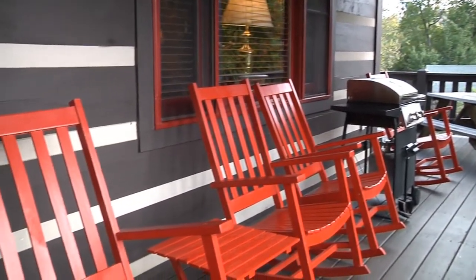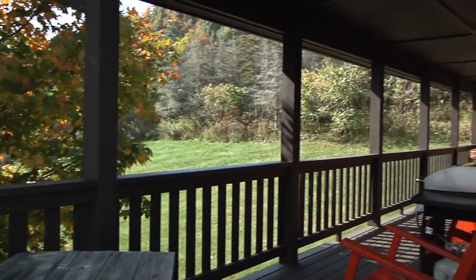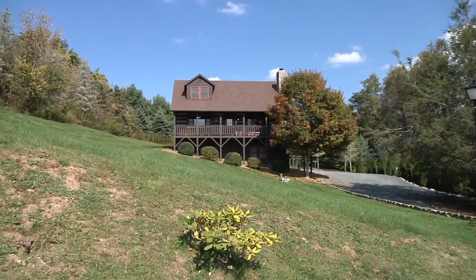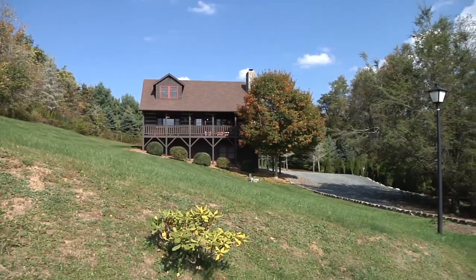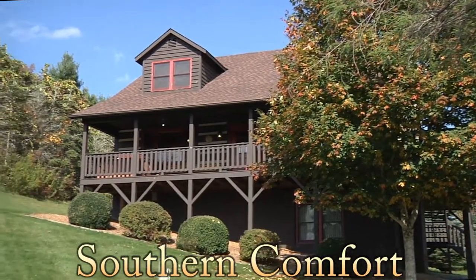A beautiful child-friendly yard awaits those who wish to run and play outside. Conveniently located just 15 minutes to Boone or Blowing Rock and close to all High Country attractions. You'll love your stay at Southern Comfort.